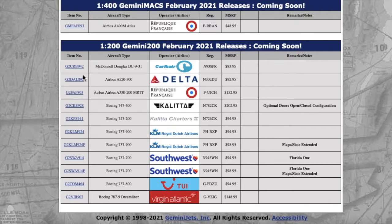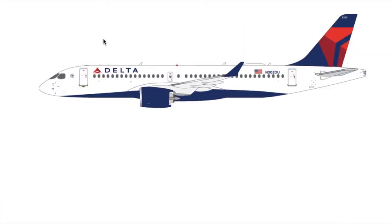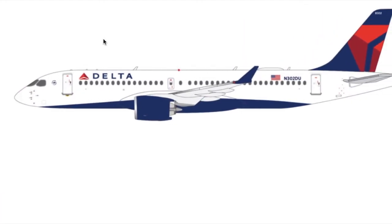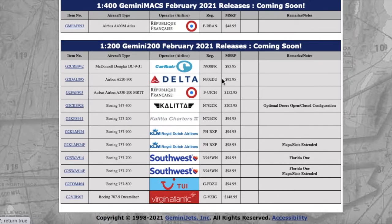Moving on, we have this Delta Airbus A220-300. This is what it looks like — looks pretty cool, normal Delta livery. Registration is November 302 Delta Uniform — N302DU. Price is $92.95 MSRP.